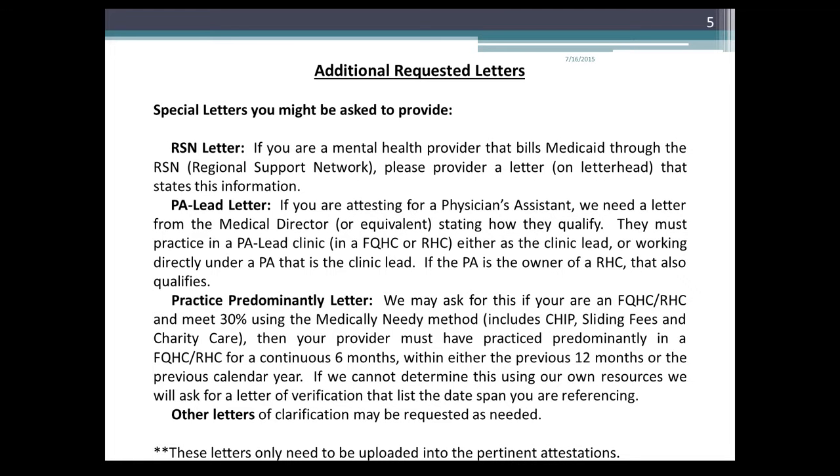We also may request additional letters. Special letters you might need to provide include an RSN letter. If you're a mental health provider that bills Medicaid through the RSN — Regional Support Network — please provide a letter on letterhead that states this information.